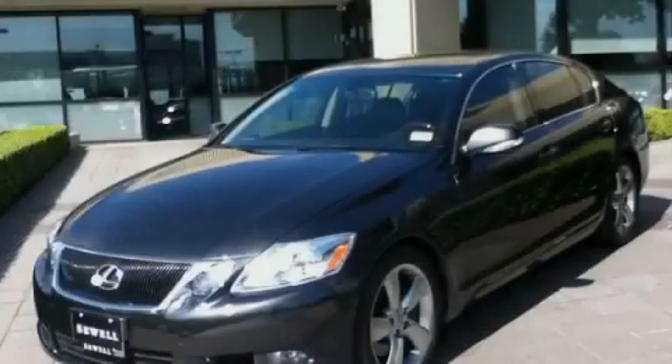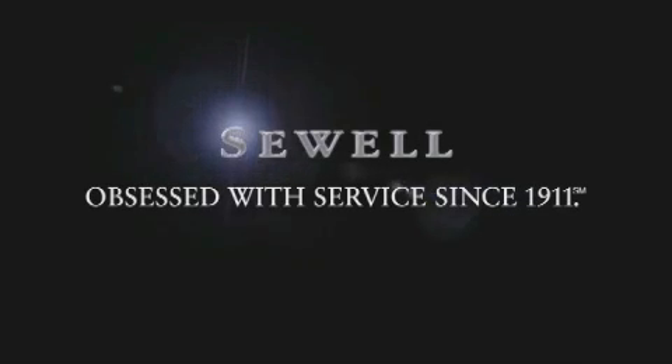Contact us today to arrange your test drive. Now that you've seen the car of your dreams, come see the dealer of your dreams, Sewell. Service, sales, and efficiency so obsessive, you'll want to pinch yourself.